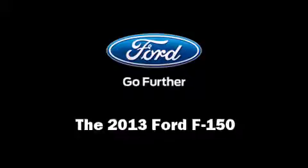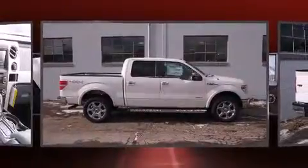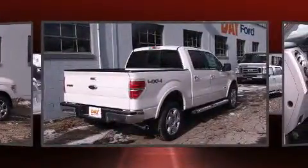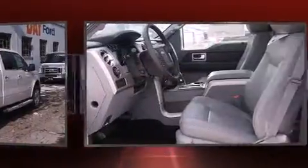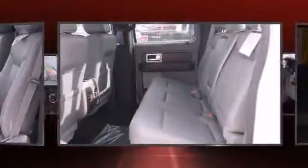Take command of the road in the 2013 Ford F-150. A 3.5-liter V6 engine pairs with a sophisticated six-speed automatic transmission, providing a smooth and predictable driving experience. Four-wheel drive allows you to go places you've only imagined.